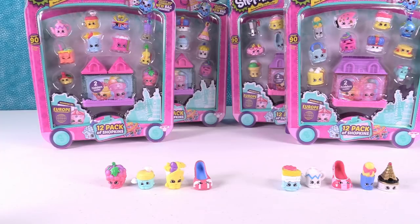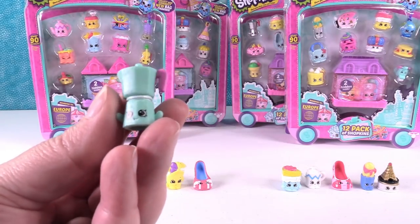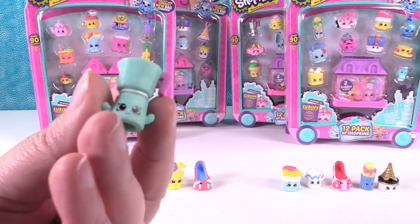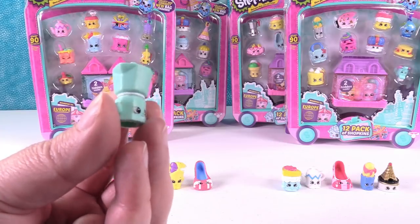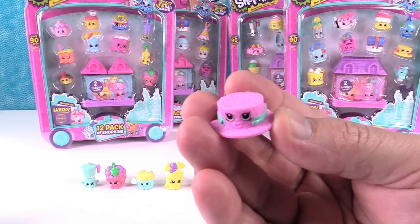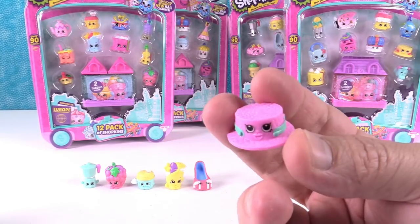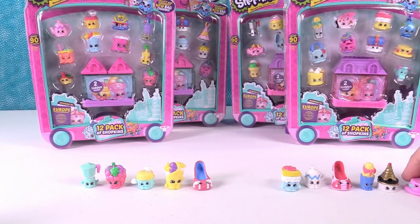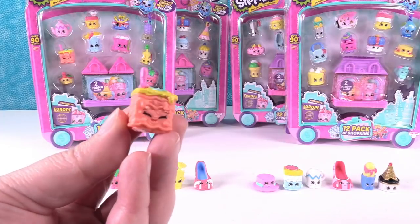Looking at the checklist — you have a lot of Italian. I'm going to start with the Italian Tour: this is Carlo Coffee Pot. It kind of looks like a salt grinder. I also have Bianca Boater Hat, another Italian Tour one.